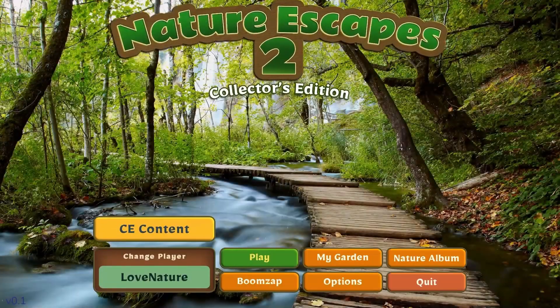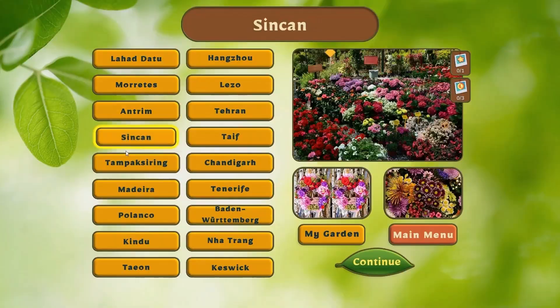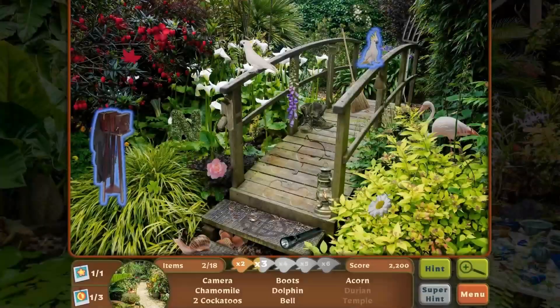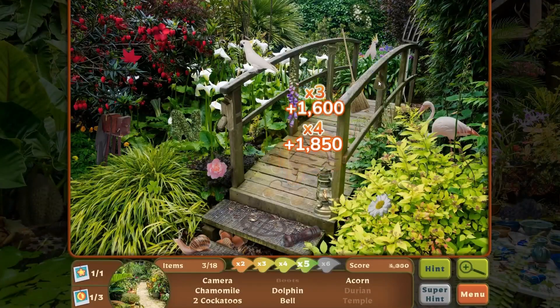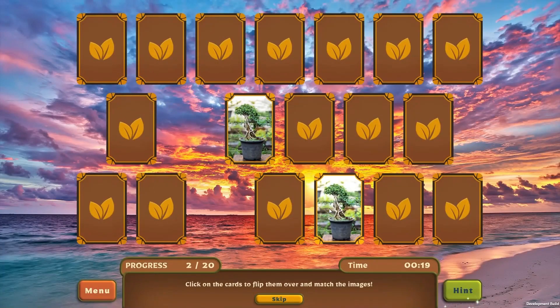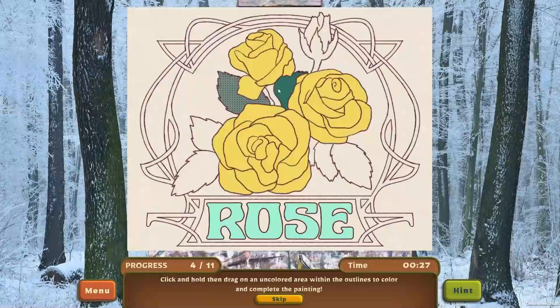The third game is something I typically wouldn't play but I'm actually really excited for — it's called Nature Escapes 2. It's a hidden object game with different scenes that are very nature and garden inspired, with beautiful colors, flowers, and leaves. It is really feeding my spring fever right now. There are also little mini games where you can color and find objects. I've never played one before but I'm really into it and I know it's gonna be a good one for me.